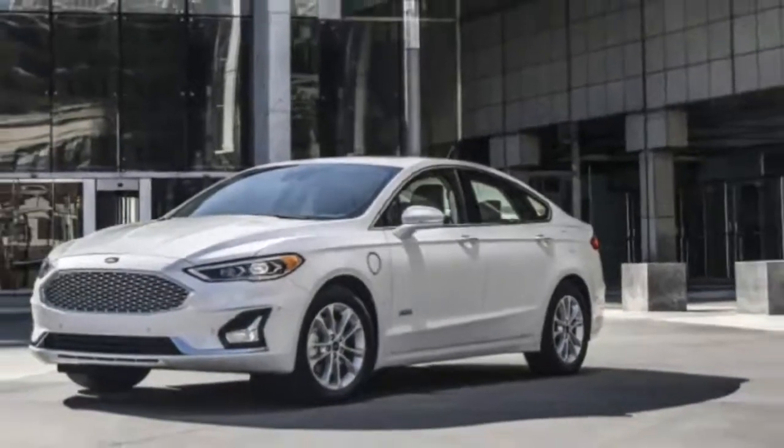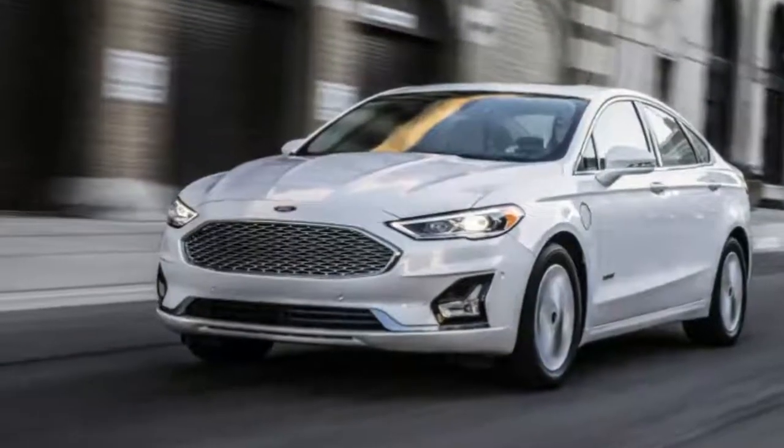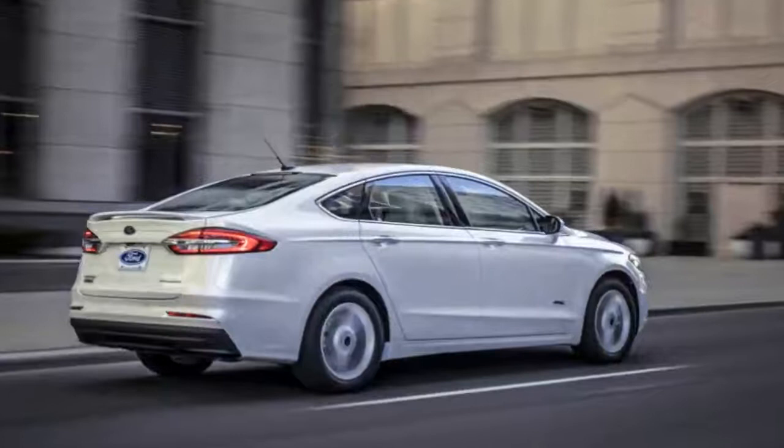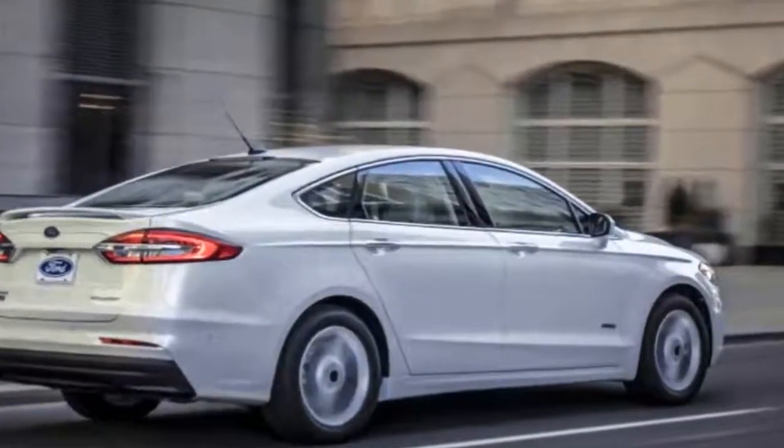The 2019 Ford Fusion has more standard features and fresh styling. Details about the 2019 Ford Fusion were released today ahead of its official release next week at the New York Auto Show. The styling has been refreshed ever so slightly.